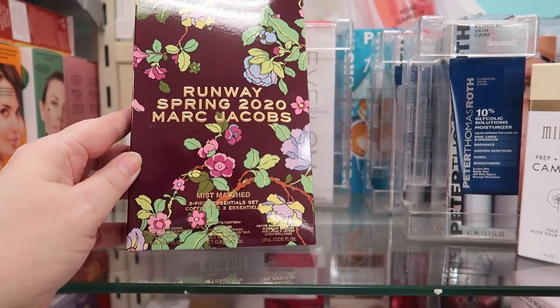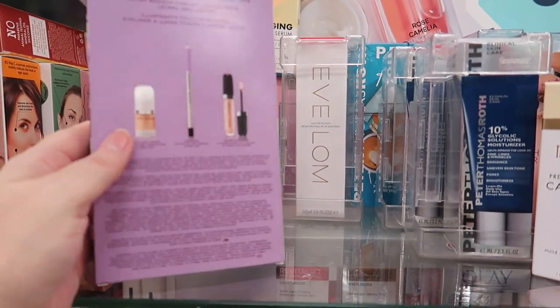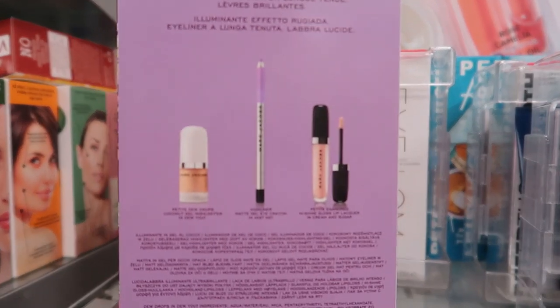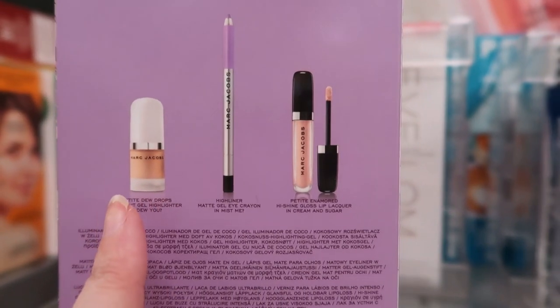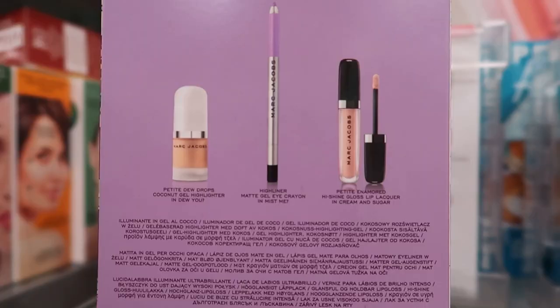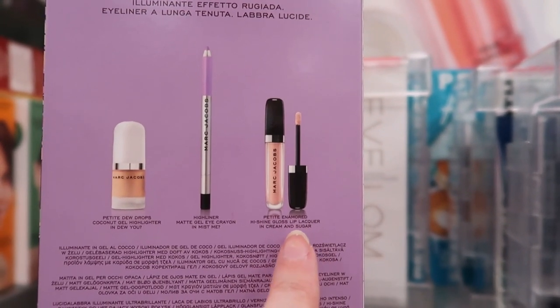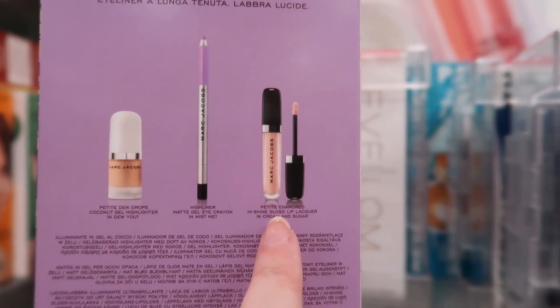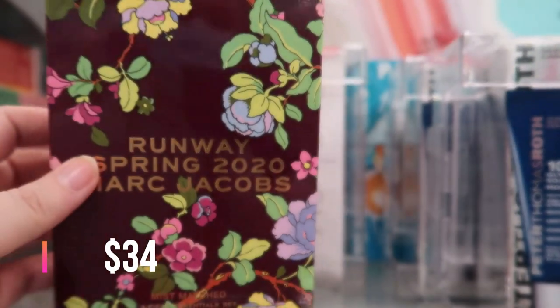This is Runway Spring 2020 Marc Jacobs — it's called the Mismatched Three-Piece Essentials Set. Inside we have a Petite Dew Drops in the lightest shade, super pretty. Then the Highliner, great for the waterline in the shade 'Mist Met' — basically a lavender shade. And you get the Petite Enamored High Shine Lip Lacquer Gloss in Cream and Sugar, which has a mint scent. This is going for $14.99.